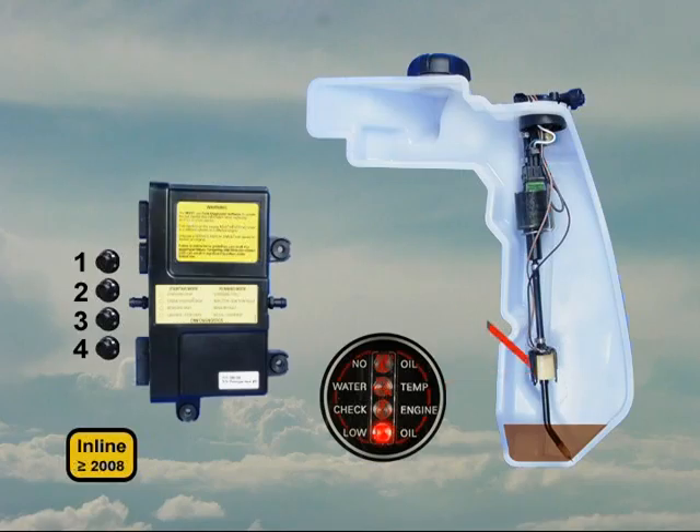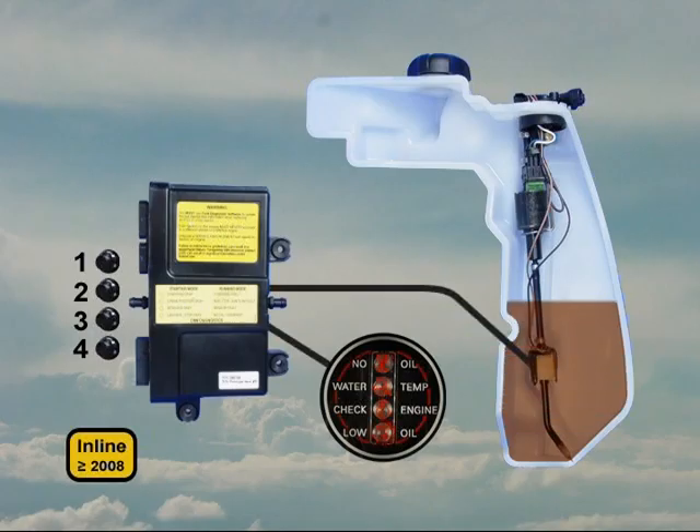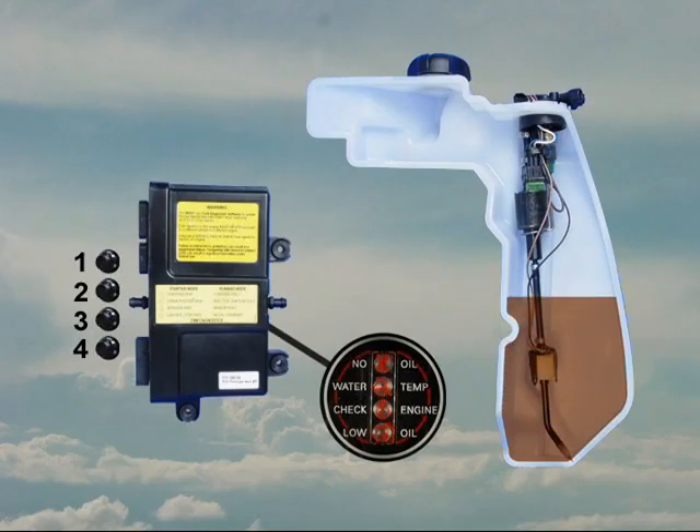Beginning in 2008, this switch is monitored by the EMM. The EMM monitors the system to make sure oil is being delivered to the engine.